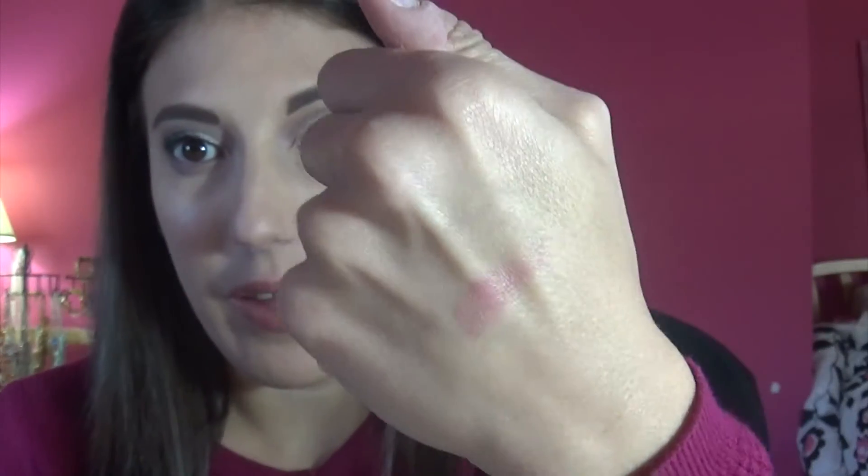I actually did make VIB Rouge, so I got the NARS blush in Goli. I don't know how to say that, but it's a really pretty blush. It's super tiny, which is really cute. I have so many sample blushes — I noticed I like to test out sample blushes. This color is so pretty. I've been really enjoying playing with this, and I'm really happy that I got a free NARS blush.